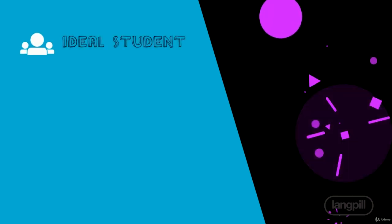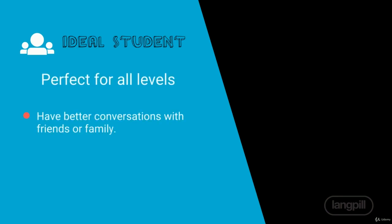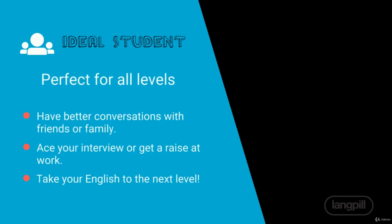The ideal student for this course is any student wanting to improve their English, whether it's to talk with their friends and family or impress their boss at work. This course is for everyone.